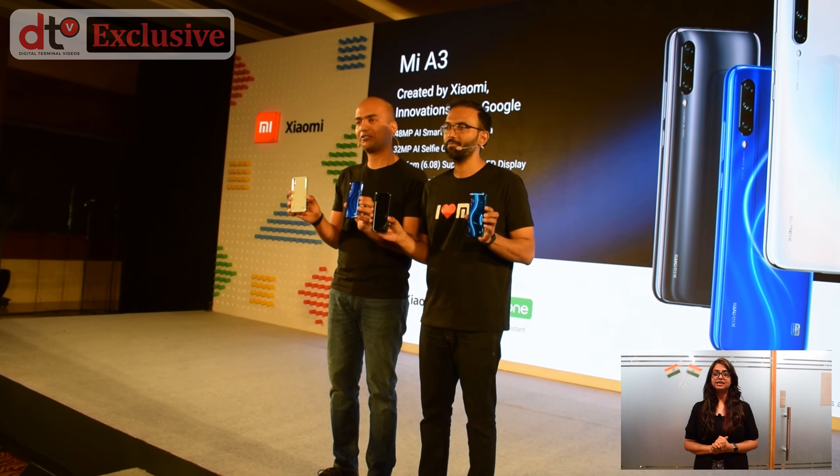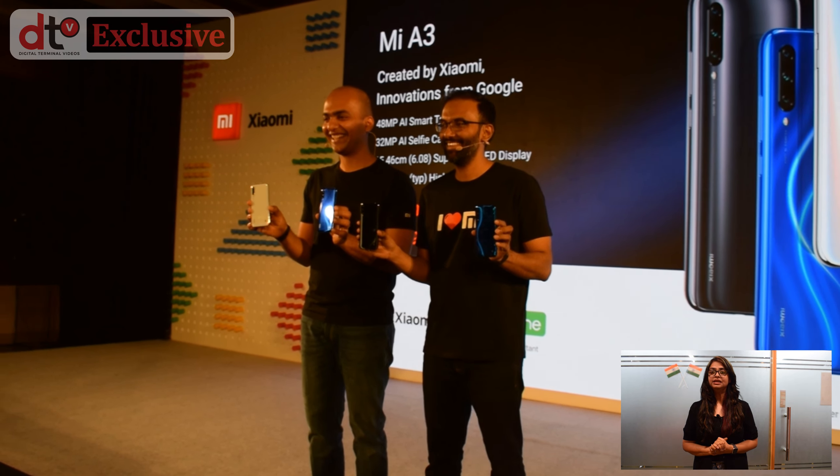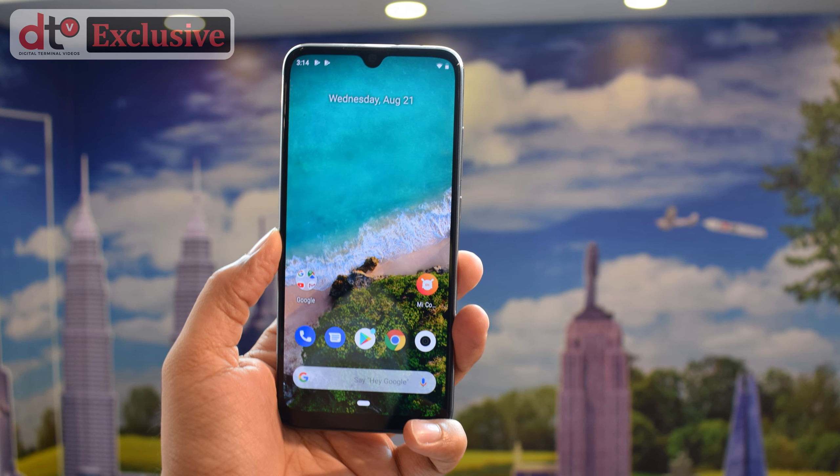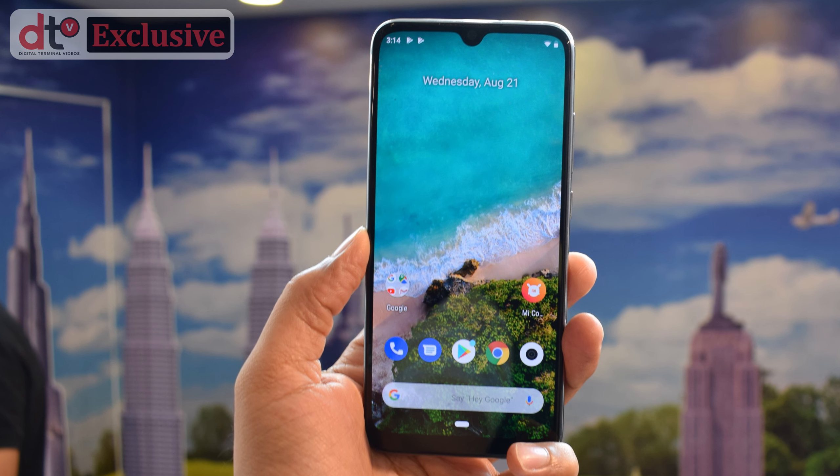Xiaomi, India's number one smartphone brand, further expanded its MIA series with the launch of the new A3 smartphone for Indian customers. With the launch of this amazing smartphone, Xiaomi aims to provide a premium smartphone at a very affordable price point. MIA3 is an excellent choice for those buyers who want to get high-end features in their smartphone.